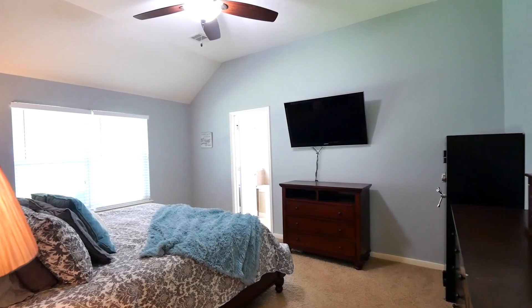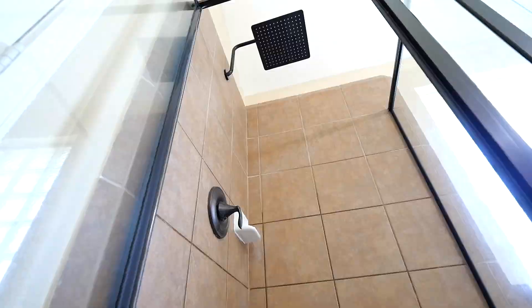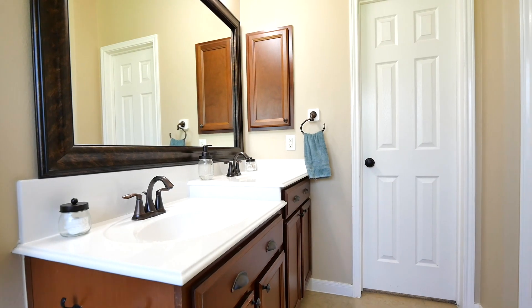Your primary suite has backyard views and an ensuite with dual sinks, separate shower and soaking tub, walk-in closet, and a built-in medicine cabinet.